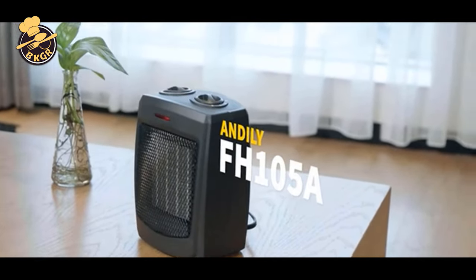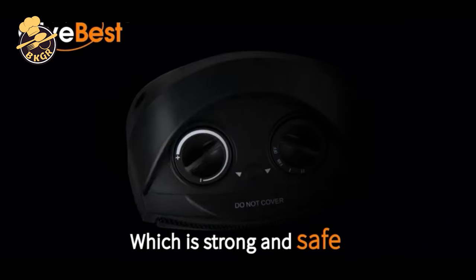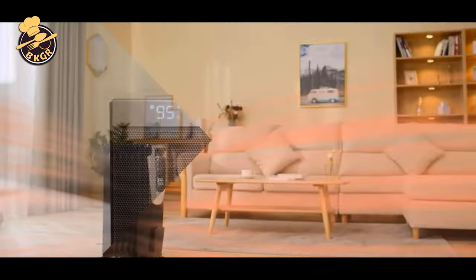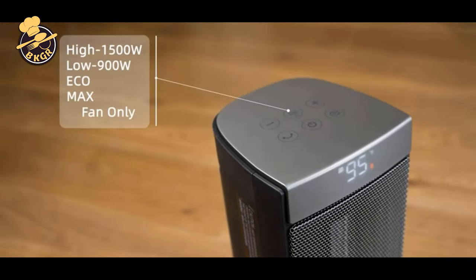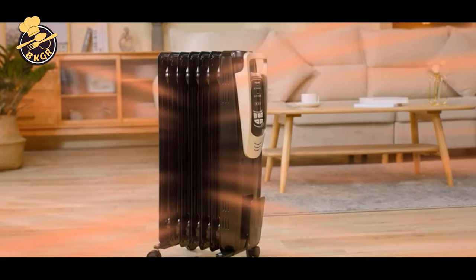If you have been struggling with heating your home or office, then this video is for you. Today, we are talking about the top 5 effective portable heaters for your home or office. We try to pick affordable ones with professional qualifications. We hope you will find the best heater for you.